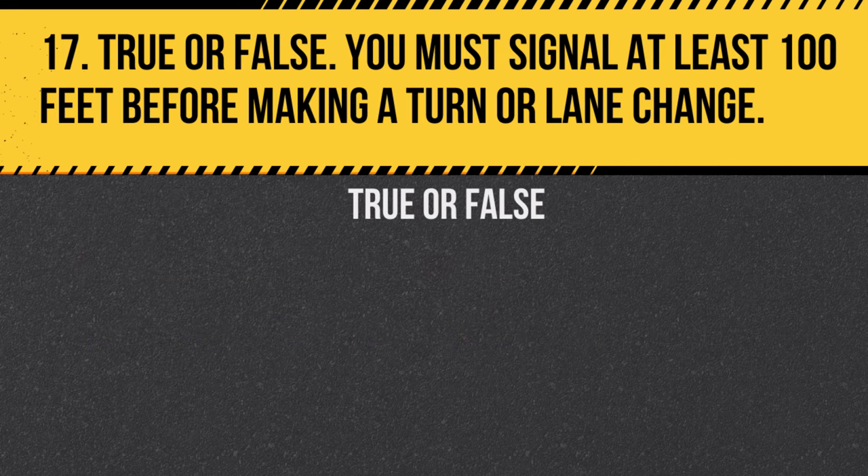Question 17. True or false: You must signal at least 100 feet before making a turn or lane change. Answer: True. Signaling early is important for safety.